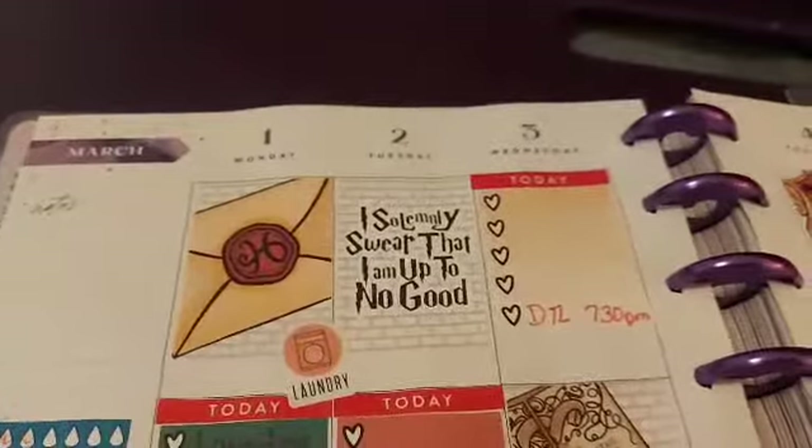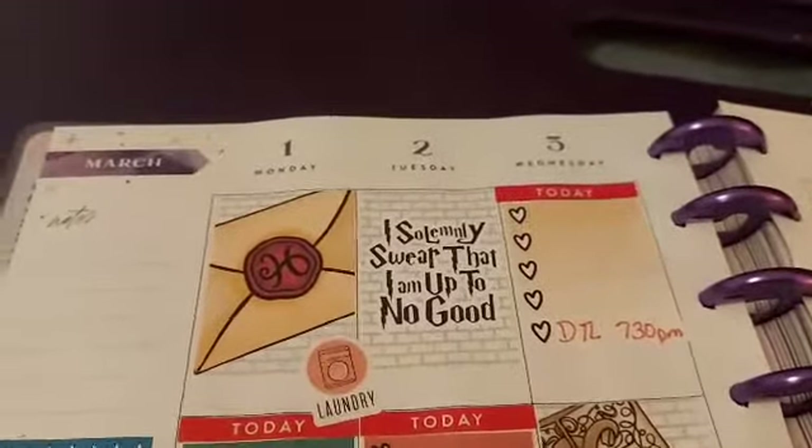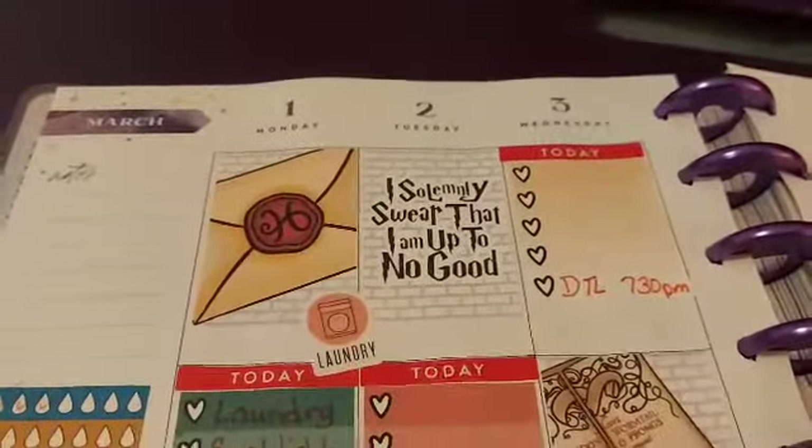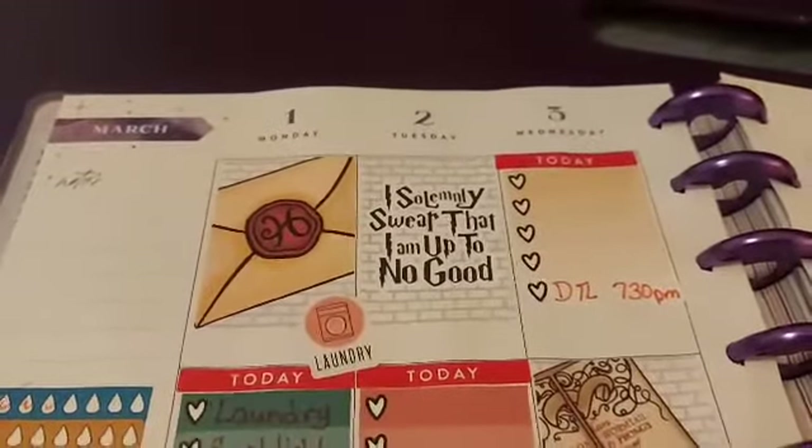Okay, so here we go. For anybody that's not familiar with the happy planner, the weeks start on a Monday. So on this left page, they go from Monday to Wednesday.